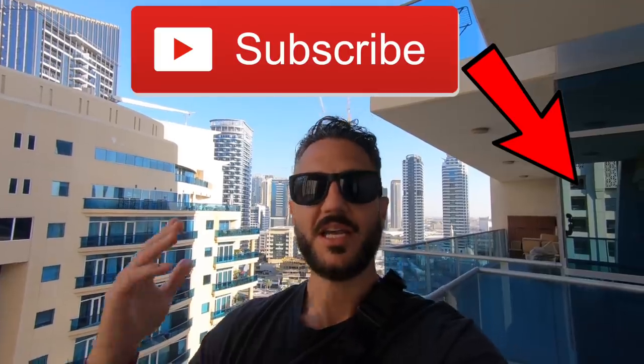What is going on traders? Welcome back to The Traveling Trader. Hope you guys are doing well. Still here in Dubai — this is the balcony of my Airbnb on the Dubai Marina, as you can see behind me.